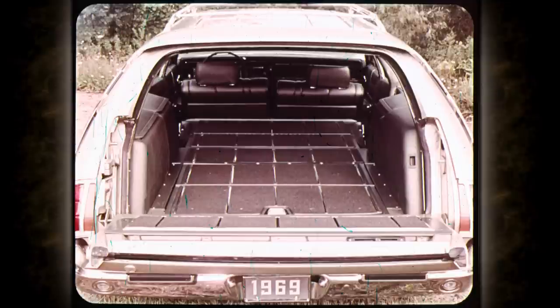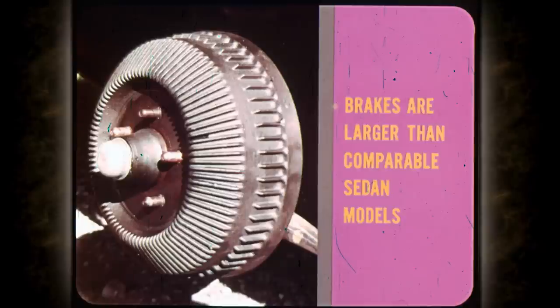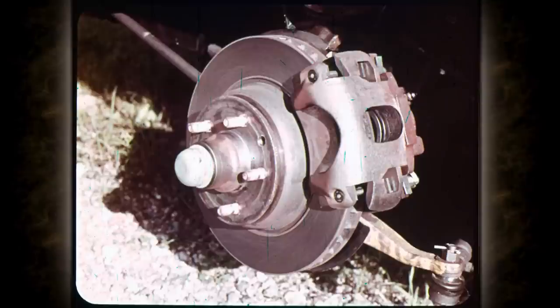Wall-to-wall carpeting with bright skid strips in the cargo area is standard on Town and Country and an optional luxury feature on all Fury Suburbans. Brakes on all Chrysler Plymouth division wagons are larger than their comparable sedan models to accommodate the extra load a wagon is expected to carry. Power front disc brakes are standard equipment on Town and Country wagons and optional on Belvedere and Fury wagons — disc brakes are recommended for hauling heavy loads, trailer towing, and mountain driving.